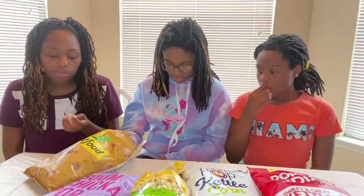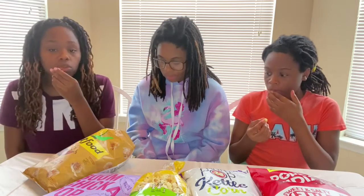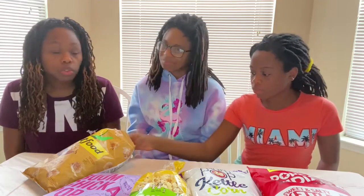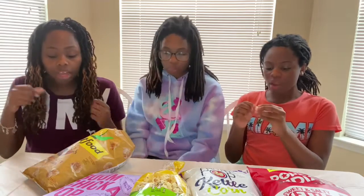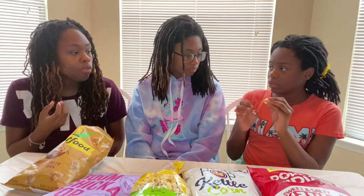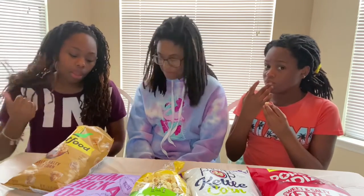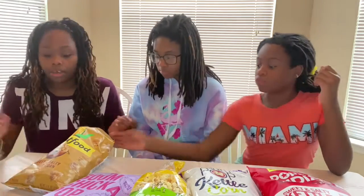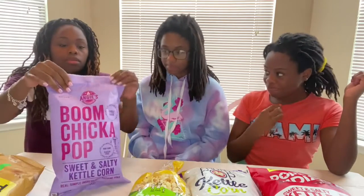This one is Smart Food. I'm scared it's nasty. What do you think? It's very sweet — I don't taste salty at all. I taste sweet too. If it had salt on it, it'd be great, but it's coated. It kind of tastes like caramel popcorn with no salt. Kettle corn is supposed to be sweet AND salty, so let's go to the next one.